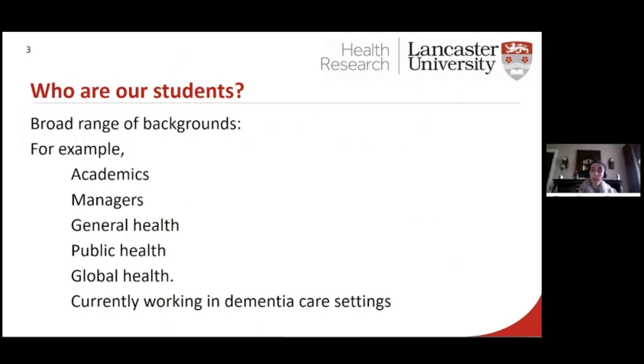Who are our students? We appeal to a really broad range of individuals. At the moment we have academics, we have managers from organisations, healthcare, from general health, and that includes policy makers. We have a number of students who are based overseas, particularly within non-governmental organisations, and also those who are currently working within different types of dementia care settings, both in the UK and internationally. And this includes care homes and daycare.